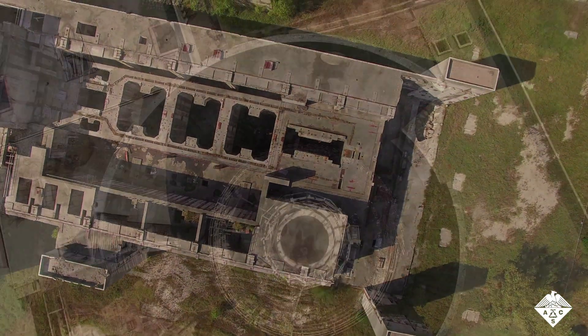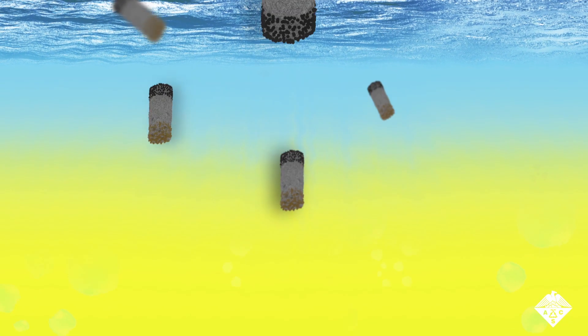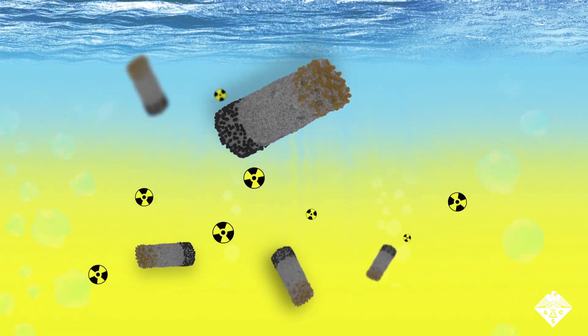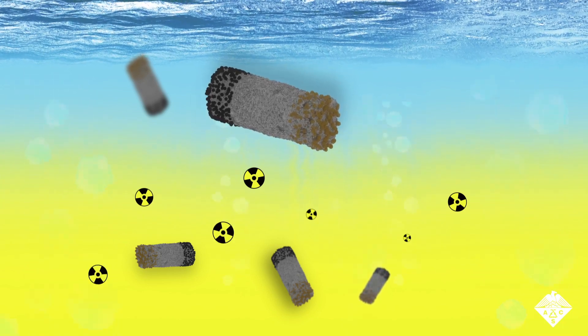Scientists have developed methods to remove radioactive uranium from water, but they have limitations. One of the most promising recent approaches is the use of metal-organic frameworks, or MOFs. MOFs are compounds that can trap substances, including radioactive uranium, within their hollow structures.